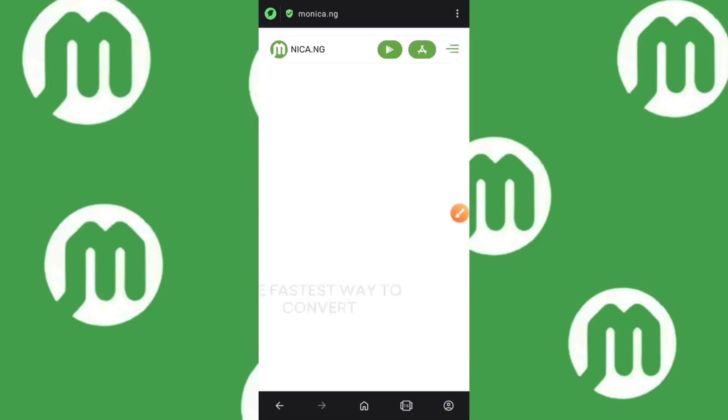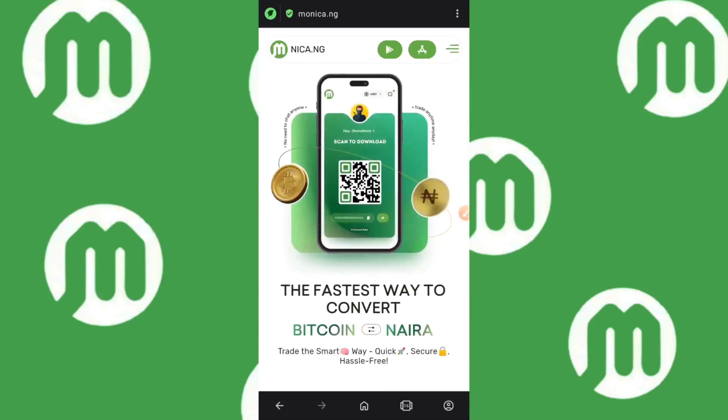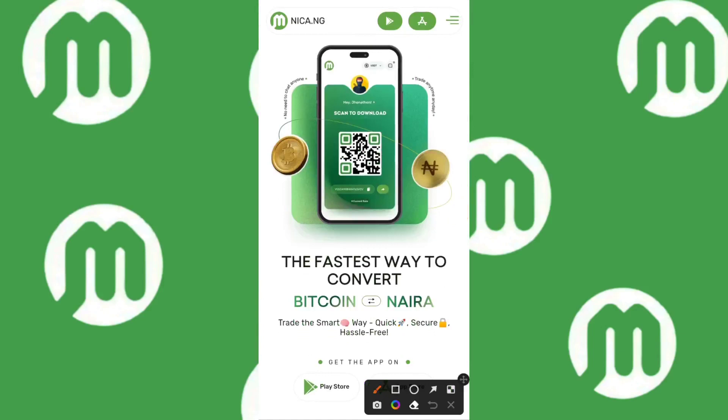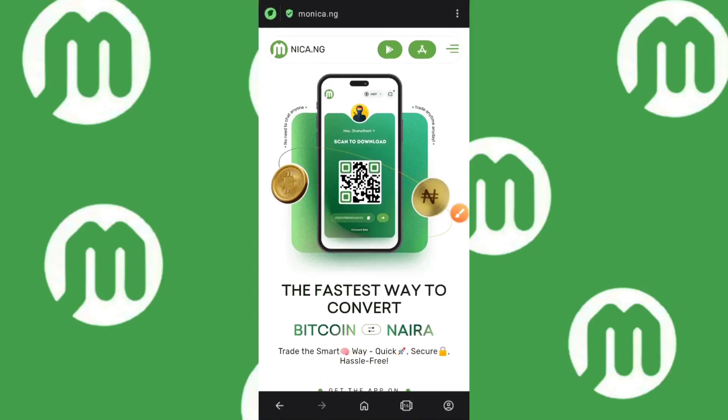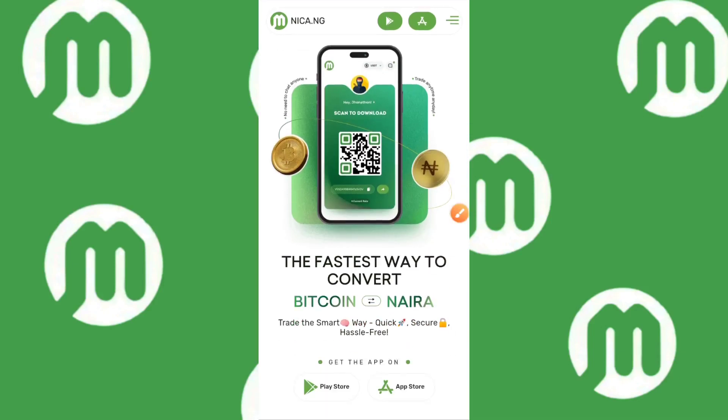I'm going to explain how the app works — how to download it, how to do the transaction, and everything you need to know. As you can see, it says 'the fastest way to convert Bitcoin to Naira — trade the smart way, quick, secure, hassle-free.' You can get the app on the Play Store or App Store, so no matter what mobile device you use, you can download this app.